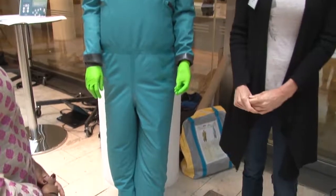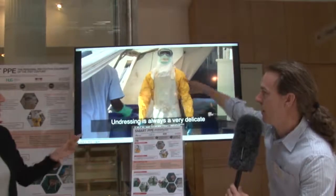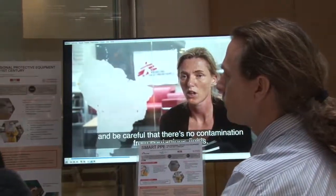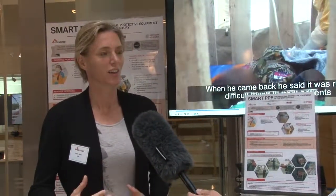The PPE that is used right now has several disadvantages. We saw it briefly in the video — this is what was used during the previous Ebola outbreak a couple of years ago. This suit has several disadvantages. It is impermeable to avoid any infectious fluids entering the suit, but it also means that nothing can go out. So it gets extremely hot inside, especially in countries like in Africa. For the people wearing it, it is very exhausting and you can stay maximum one hour inside, which means you have to do several shifts per day.